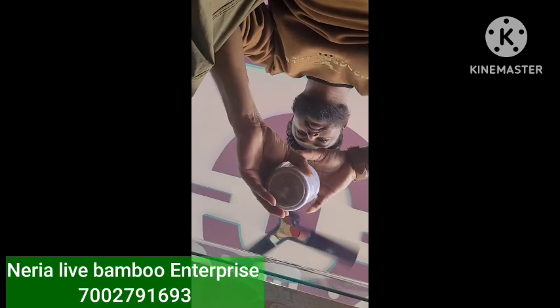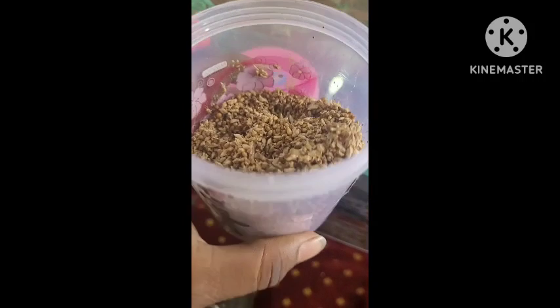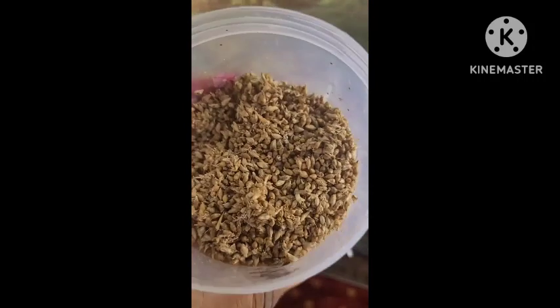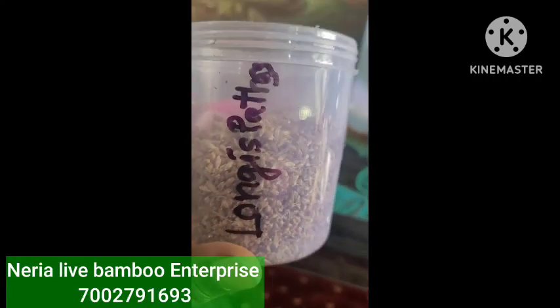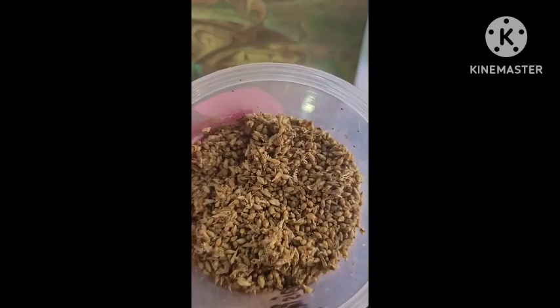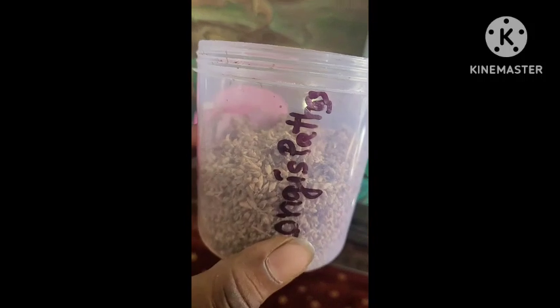Now I am going to show you another variety. This one is called Longipatis — you can see these are the Longipatis seeds. Everyone asks which variety is best, so here you can see the Longipatis seeds for comparison.